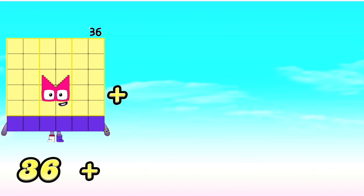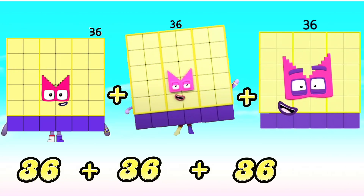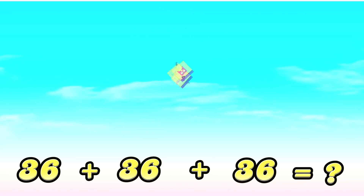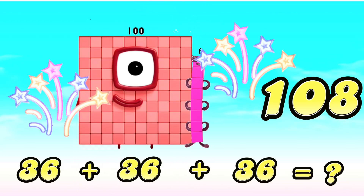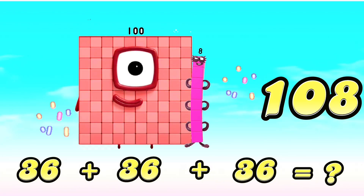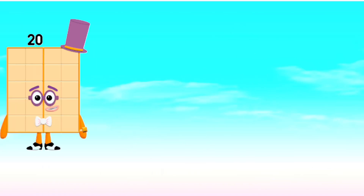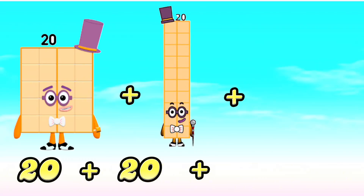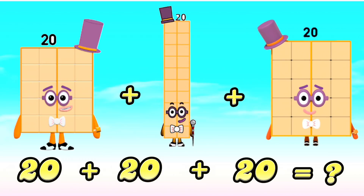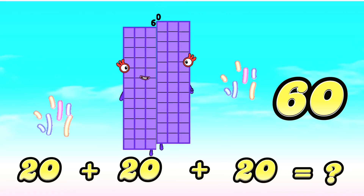36 plus 36 plus 36 is equals to 108. 20 plus 20 plus 20 is equals to 60.